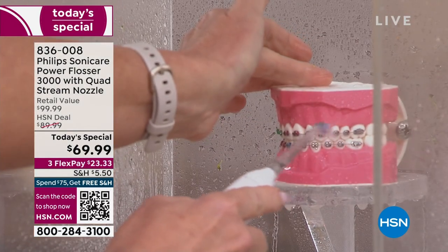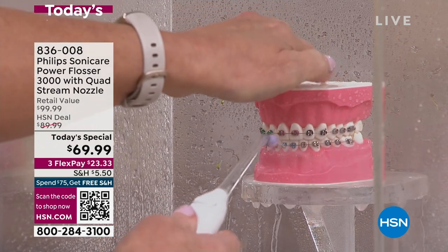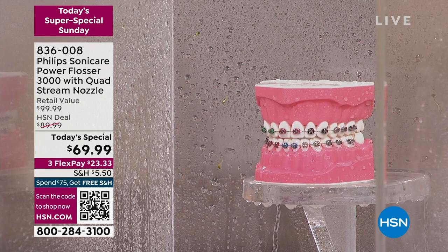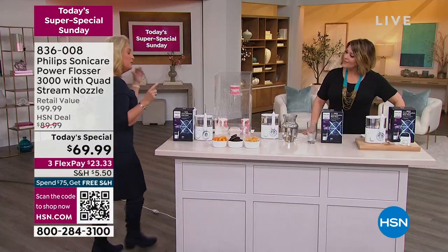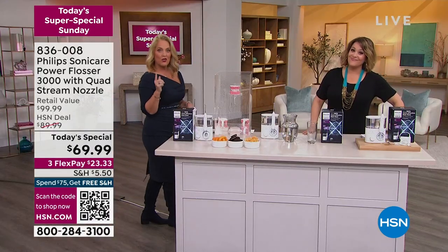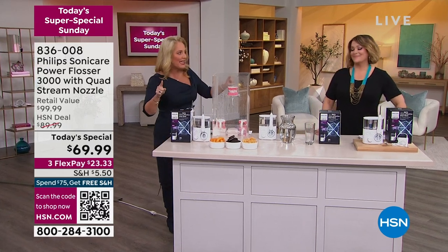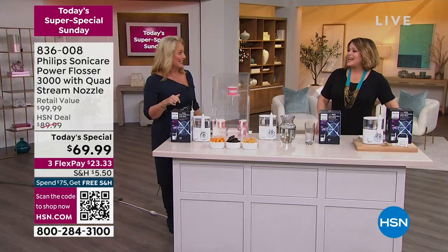You can see how it blasted away all the broccoli. When you're done, you simply turn that off and replace it back to its holder. You're going to do your entire mouth in one minute's worth of time. If you get your floss out right now, I guarantee you cannot do it in one minute's worth of time — and if you do, you probably have the world record.